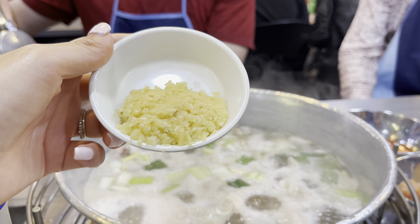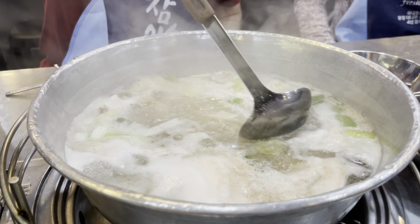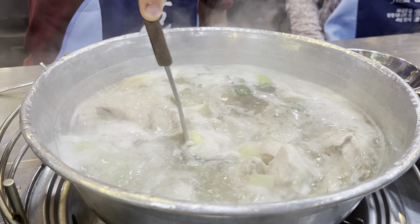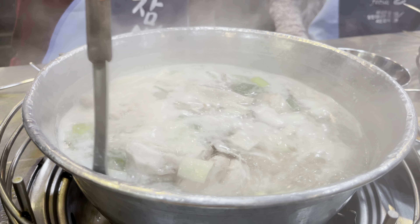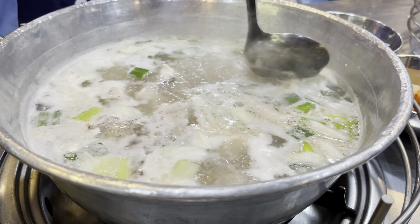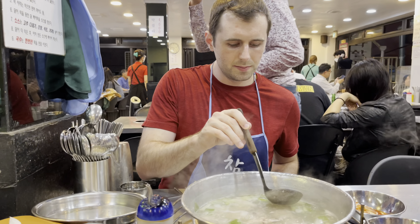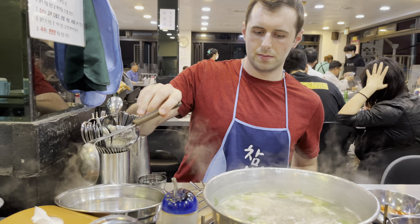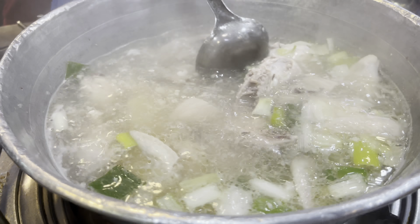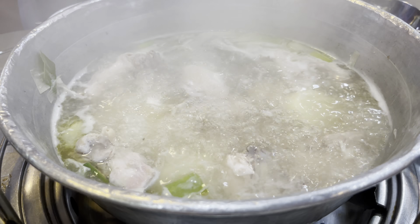Next we're gonna throw the garlic into the soup just like this and mix it around, so the flavor of the broth soaks up all that garlic. As it starts to cook, you'll notice some scum on top — you want to skim that out while it's cooking, just like how my husband is doing. The broth is getting clearer, which is a good sign. Now that the broth is pretty clear, it's ready to eat.